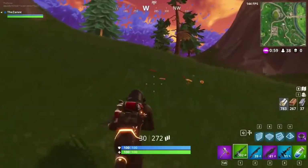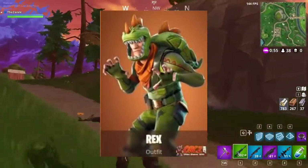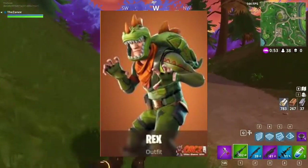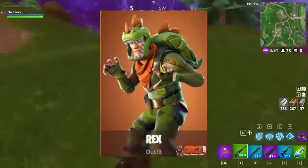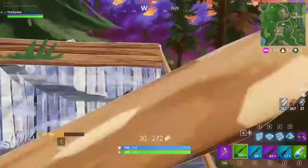Coming in at number 10, we have the Rex skin. The Rex is sort of like a dinosaur skin in Fortnite. It's very unique and I really like the costume design — it looks really cool. I don't think they could have made it look any better.